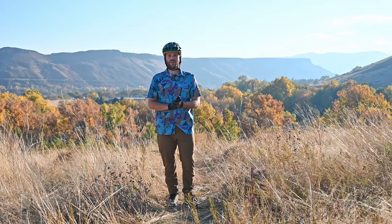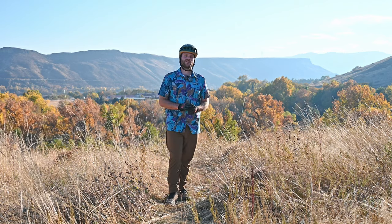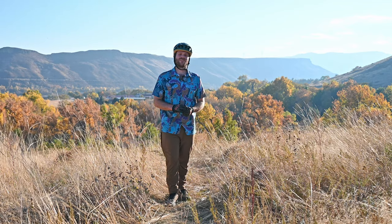I've been wearing these pants over the last few days around the house and to the store. This is my first time biking in them, so let's get to biking and see how they feel.